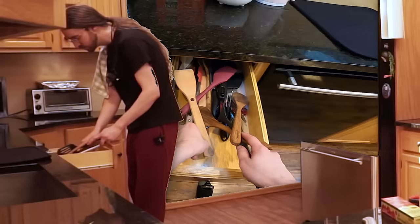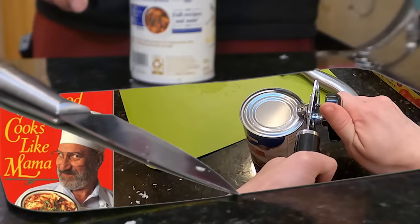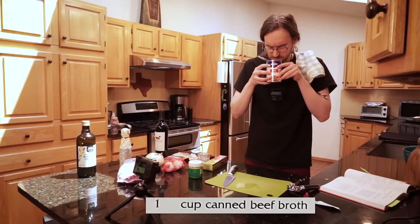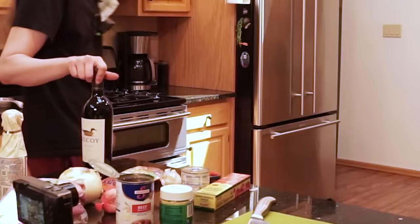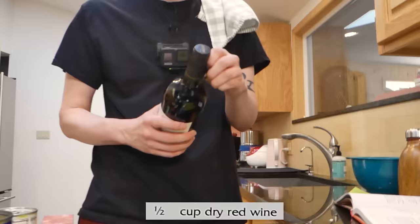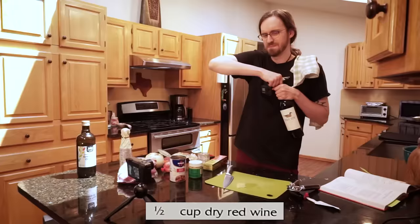One cup of canned beef broth. It doesn't smell like I would expect it to. It smells very wet dog-ish. It took me a little while to find a dry red wine. I know nothing about wine and none of the bottles are actually labeled as wet or dry, so it was a bit of a pain to locate.